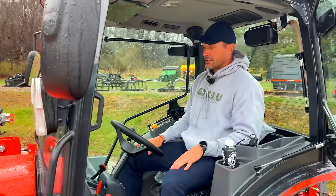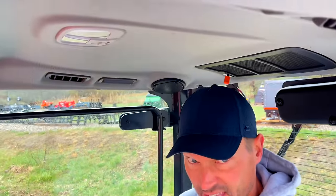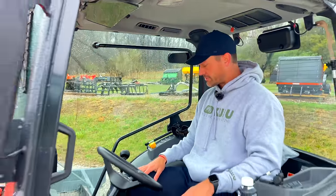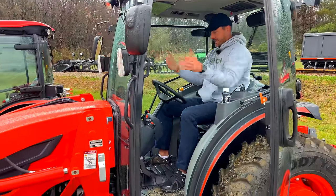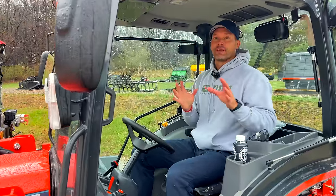Now here's the DK6010. Going from the CK to the DK, I feel like I have more room — a little bit more space side to side and a little bit more in the front. That makes sense — it's a bigger machine, so there should be more space.